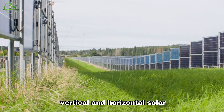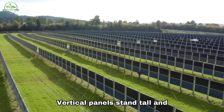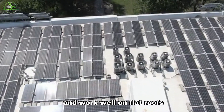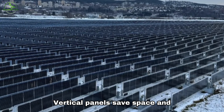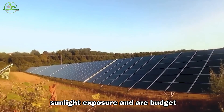Are you trying to decide between vertical and horizontal solar panels for your home? Let's break it down. Vertical panels stand tall and are great for small or oddly shaped roofs, while horizontal panels lie flat and work well on flat roofs. Vertical panels save space and have a modern look, while horizontal panels maximize sunlight exposure and are budget friendly.